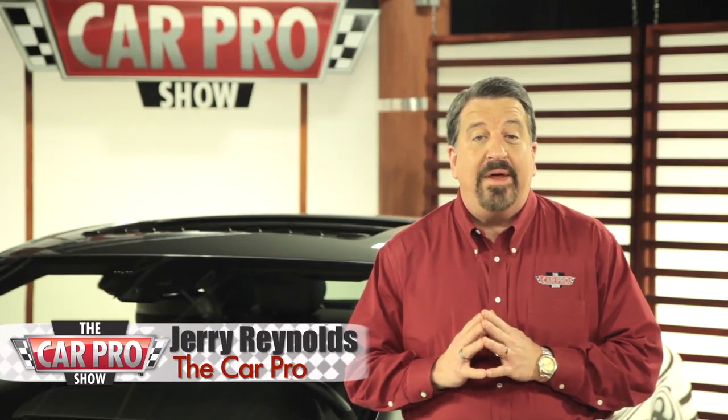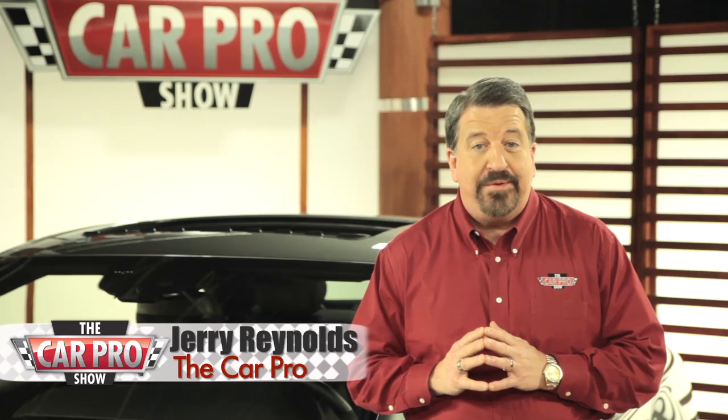I'm Jerry Reynolds, The Car Pro, and welcome to another edition of the Automotive News in 2 Minutes.